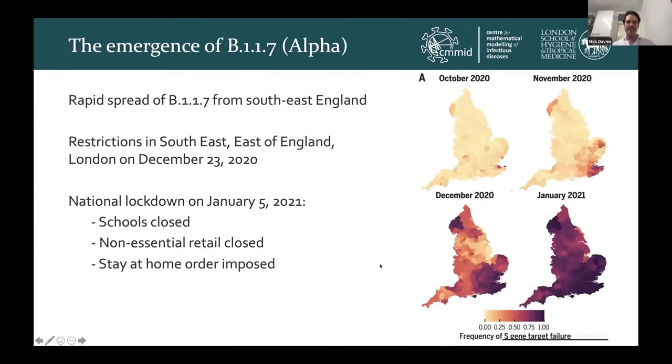Just to set the scene, where we're starting here is at the end of 2020, where B117, also known as the alpha variant, emerged in the southeast of England and spread rapidly across the country. We have a figure here showing from October 2020, with the darker areas showing the proportion of B117 among all cases. And you can see that into November and then December, the spread was extremely rapid.